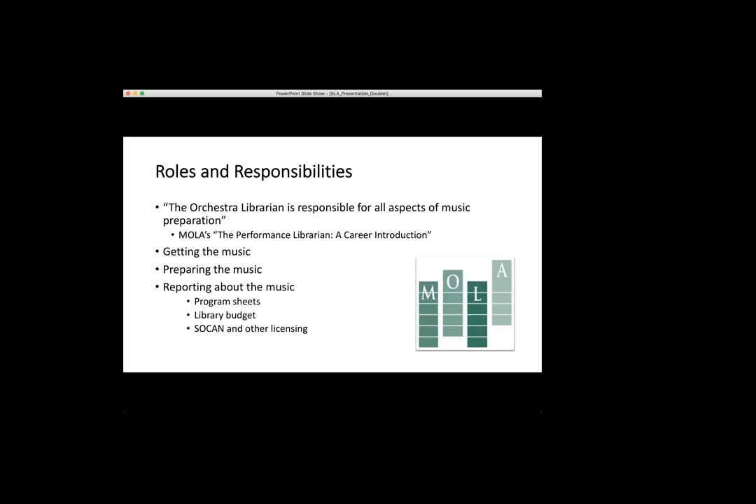Once I have the music, I have to prepare it. The biggest part — which no one tells you about before you start — is getting the bowings. If you ever see an orchestra where all the string players' bows go in the same direction, that does not happen organically. All those bowings are marked into the parts. I have to get the parts to the principals or section heads, they mark their parts, and then I either copy it into all the other parts or get someone else to copy it — that takes up a lot of my time.